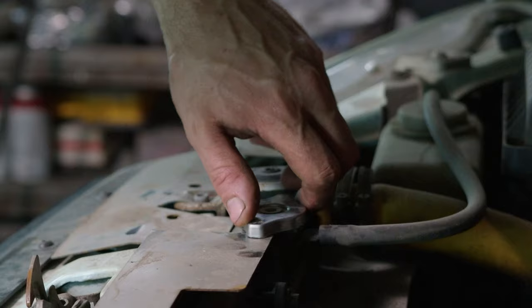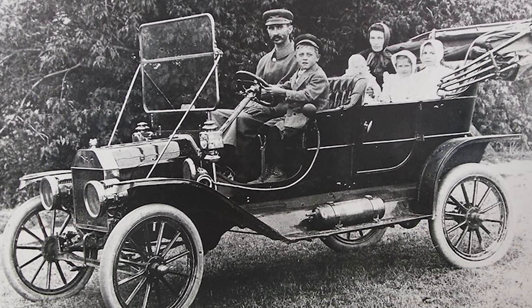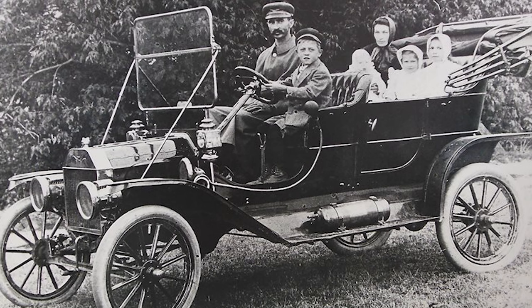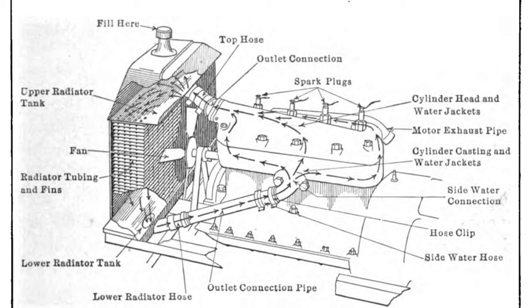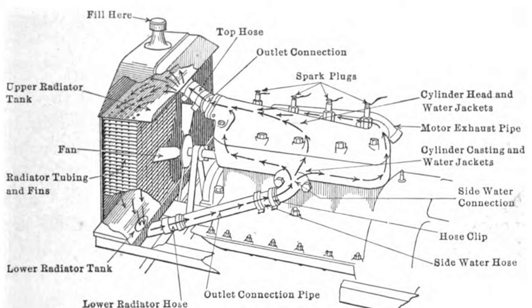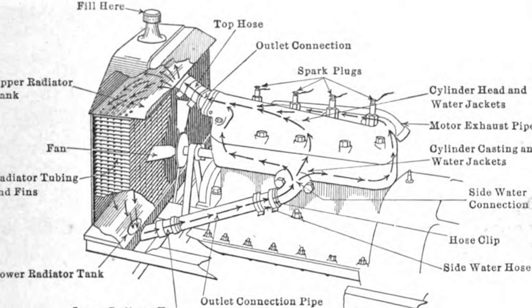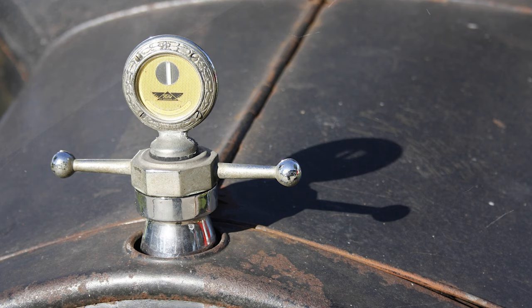The Model T Ford's cooling system was very simple compared to modern cars or even classic cars. The cooling system wasn't even pressurized like it is today. The Model T used thermosiphon circulation to cool the engine. The engine would heat up, causing the water or coolant in the cylinder head and engine passages to rise to the upper radiator hose and into the radiator. The water was cooled by air passing through the radiator by the fan when idling and by the fan and forward movement when being driven. It would then go back through the lower radiator hose into the engine.